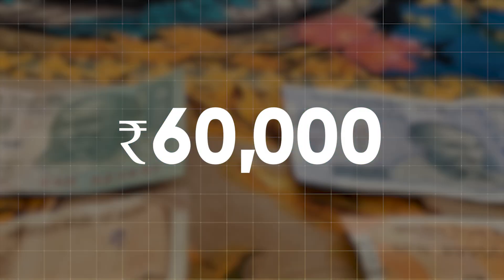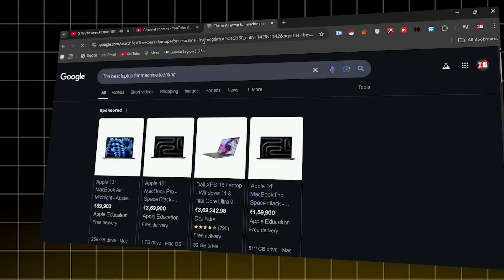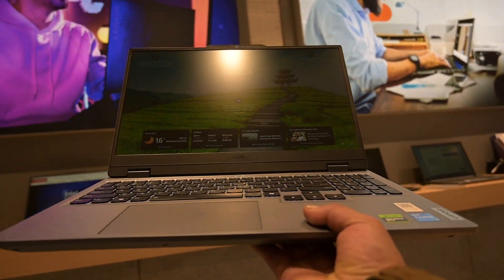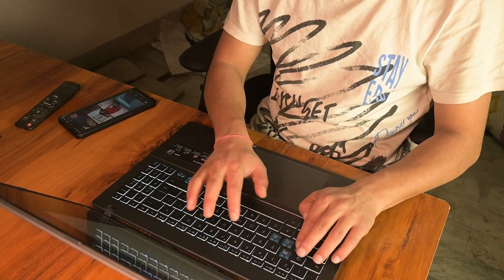I've seen this happen way too often and here's usually how it goes. Someone saves around 60,000 and starts searching for the best laptop for machine learning. They find one that looks powerful and maybe even has a cool design. And then just two weeks in, it starts lagging, overheats and crashes mid-training. Which is super frustrating — that's when the reality hits. Most budget laptops just aren't built for machine learning workloads.